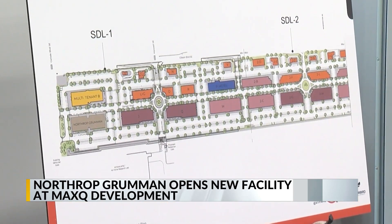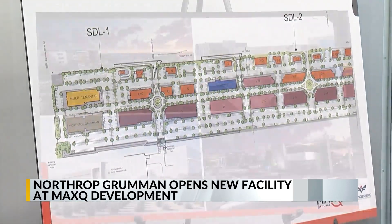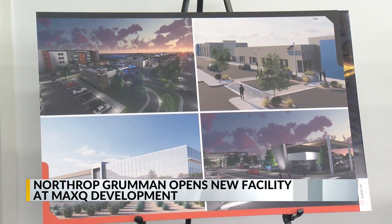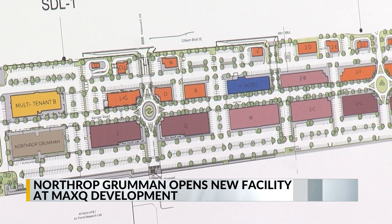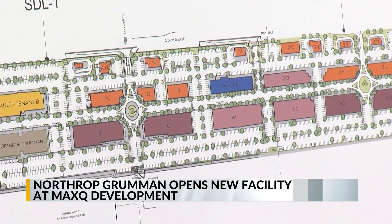The building will provide integrated mission operations for Kirtland and its other military customers. The Max-Q project looks to turn 70-plus acres of vacant baseland at Gibson and Carlisle into office, laboratory, and retail space.